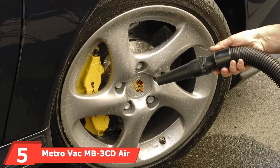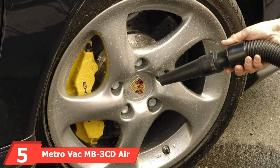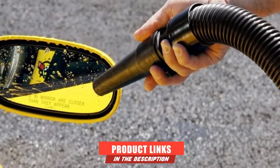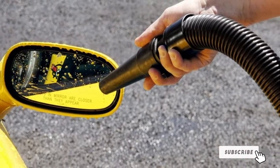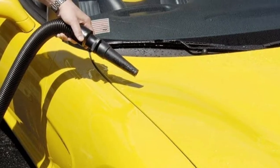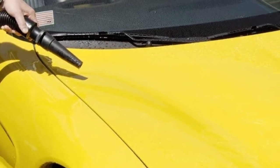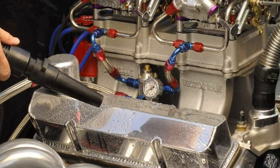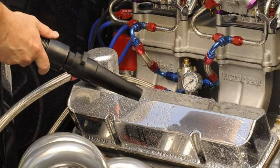The number 5 position is held by the MetroVac MB3CD Air Force Master Blaster — one of the current best car dryer blowers on the market. Taking a closer look at the features, it offers a massive airflow of 54,500 feet per minute, a super efficient motor of 8.0 peak horsepower, a dual cooling fan, and much more. From both ends of quality and durability, we find no close competitor to the MetroVac MB3CD Air Force Master Blaster.